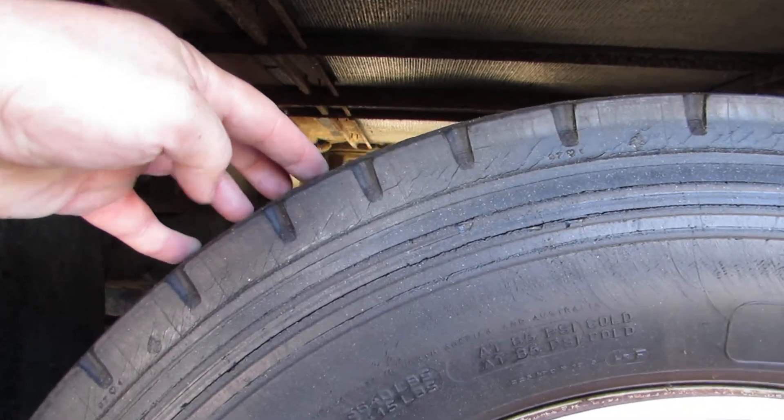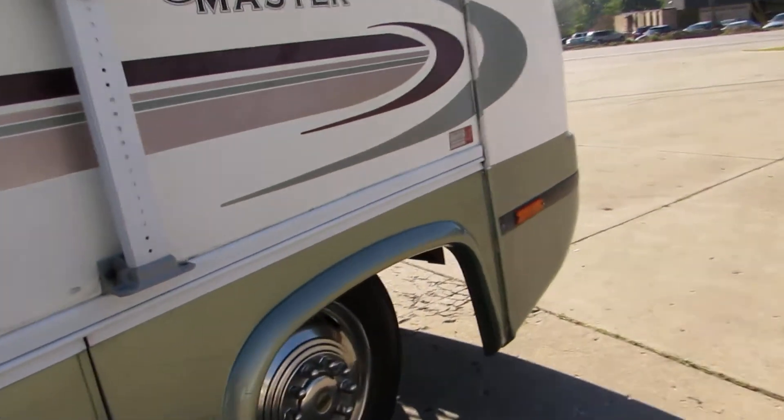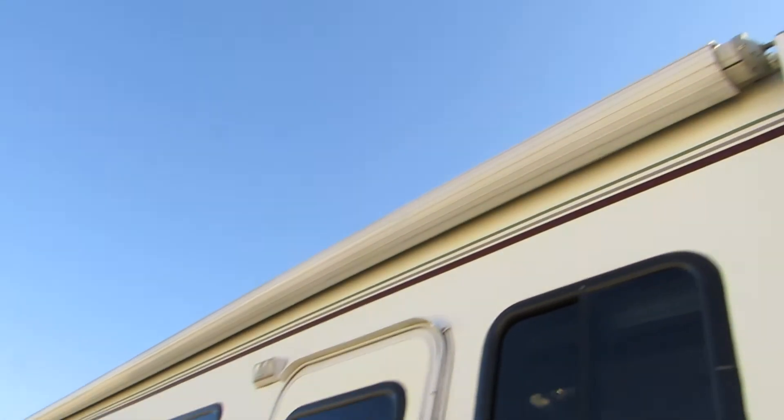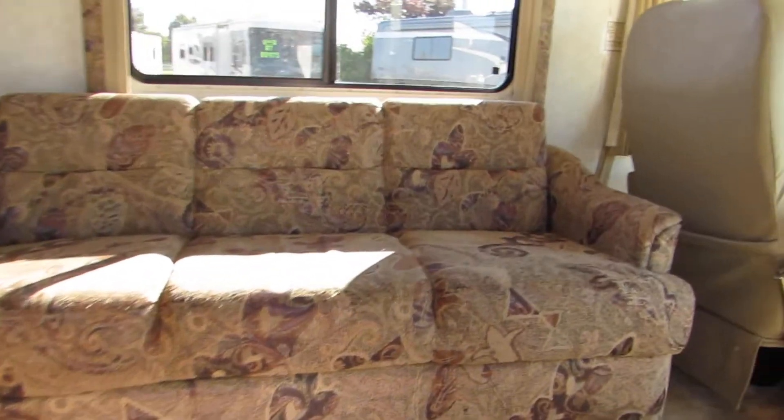Back tires are slightly weathered, about 50-60 percent tread, front tires are new. Excellent condition — we just had the awning out and the awning looks great.